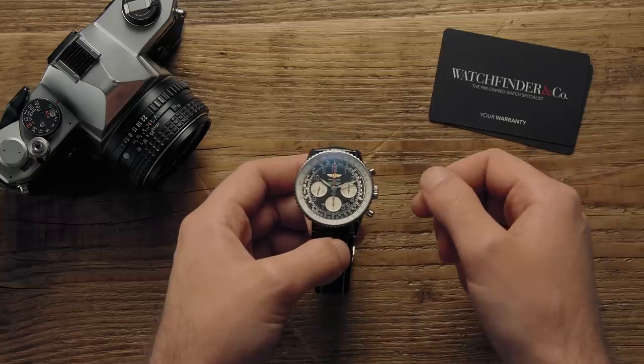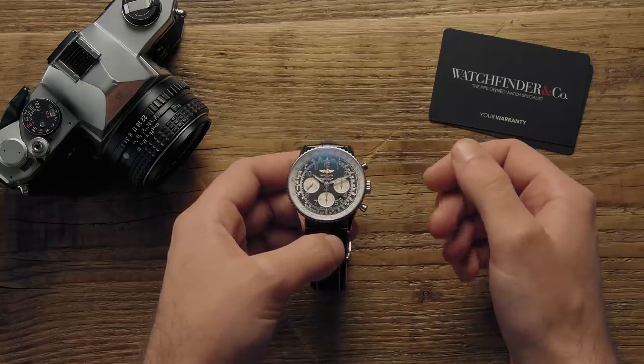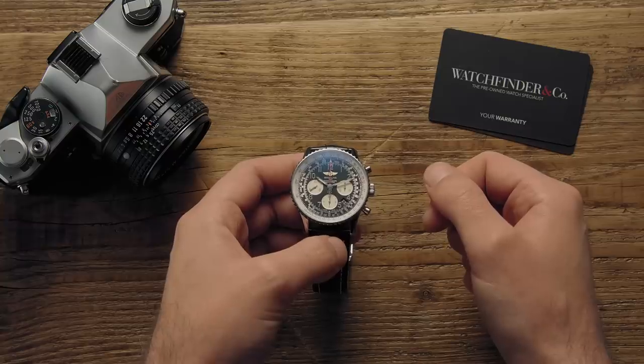It's the journey, the history, the story. With that being said, here are three of the greatest chronographs ever made.